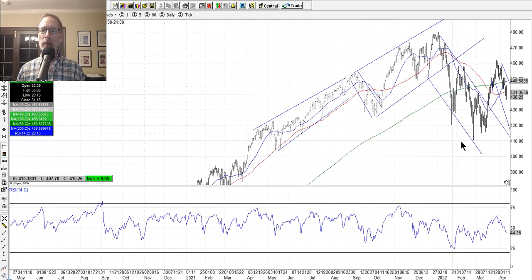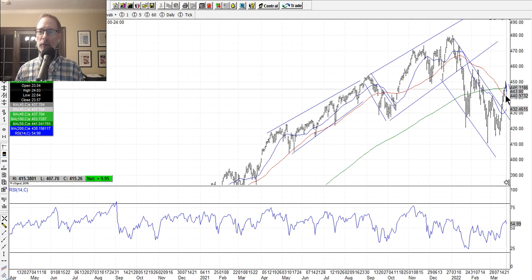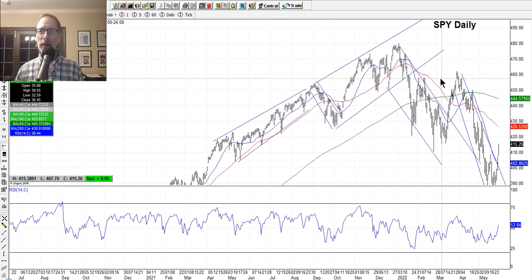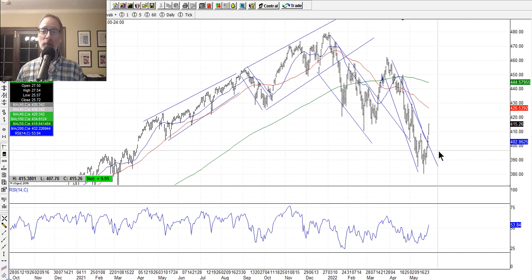Now, back in March we were in a downtrend, and you can see the channel I drew with these blue lines. We had a move up and outside of the channel, which I thought was a pretty good move up. We thought maybe it would keep going, and it did for a little while, but then the market just hit this roadblock — this resistance right above 460 on the SPY — and then started this downtrend we've been in since. So all of these rallies have been sold into. You can see: rally, sell, rally, sell, rally, sell. It's contained in this downtrending channel.